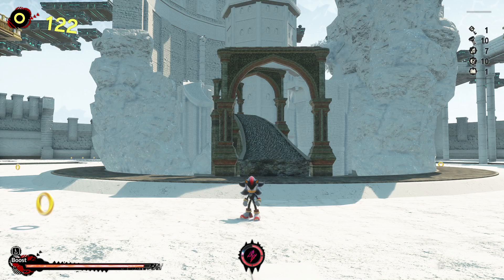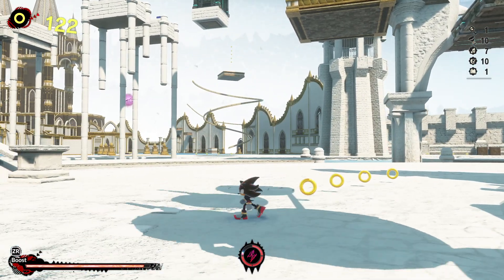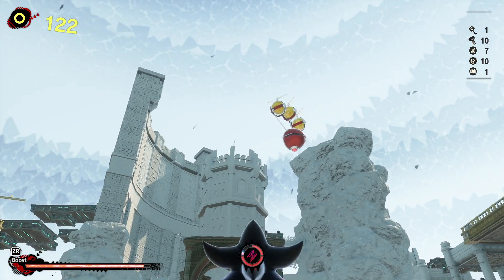Welcome, everybody, back to Sonic and Shadow Generations, where in the last part, I went through probably the first third of this game.